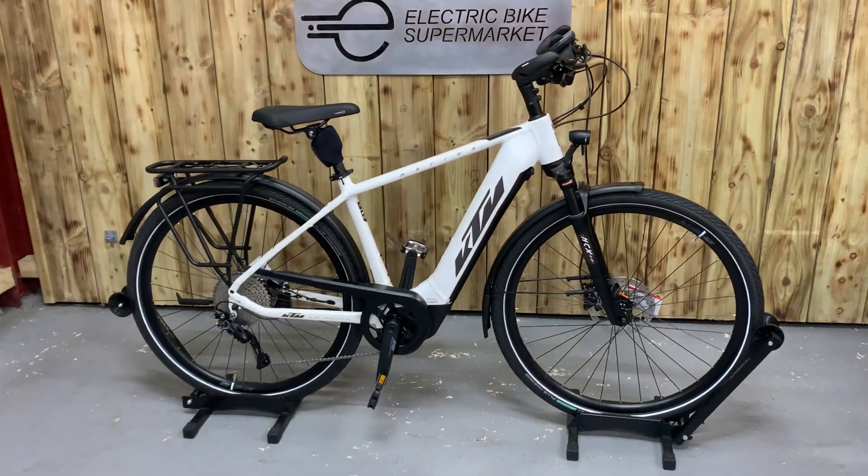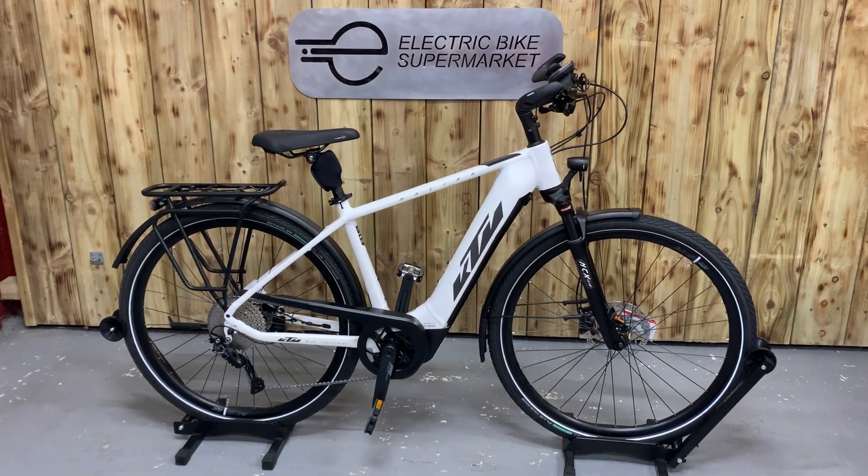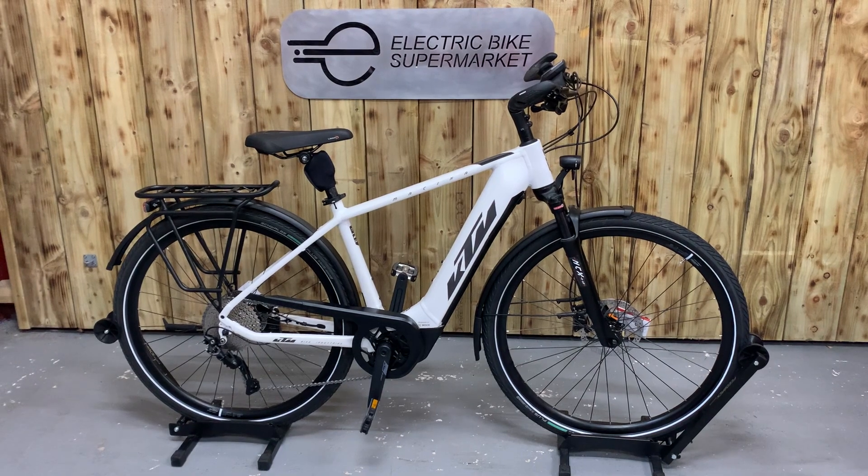We deliver our bikes ourselves, ready to ride. We don't use couriers in case bikes get damaged or go missing.